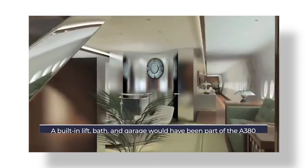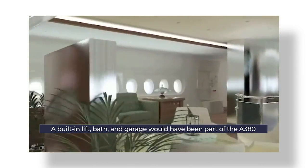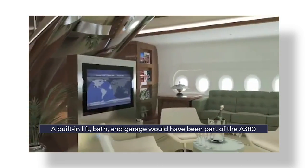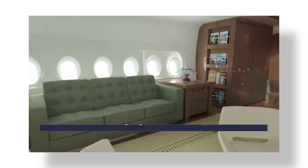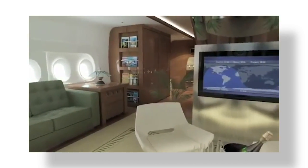Reported plans for the interior of the A380 included a lift to the prince's private suite, a Hammam bath area, a rotating prayer space that could turn to face Mecca, and naturally, a parking garage for a Rolls-Royce.